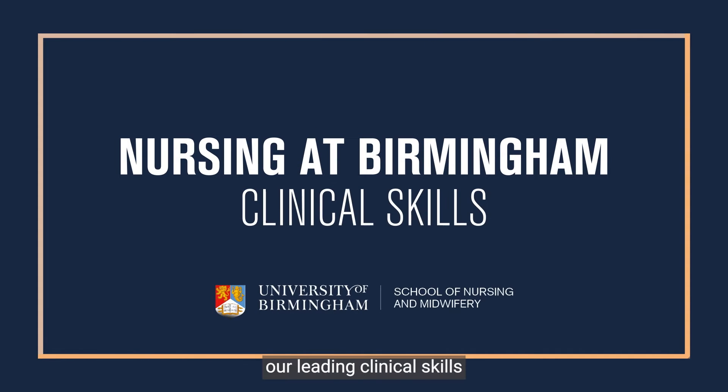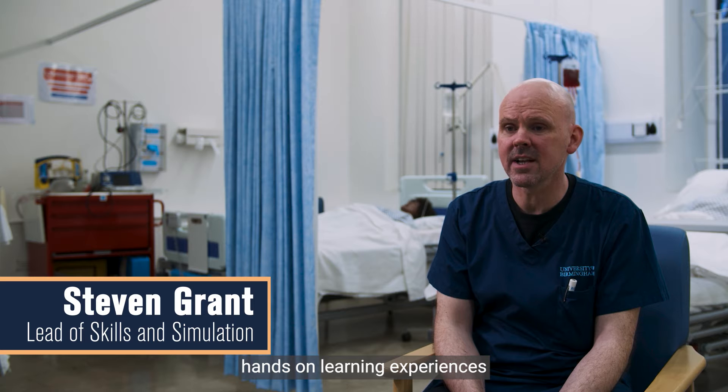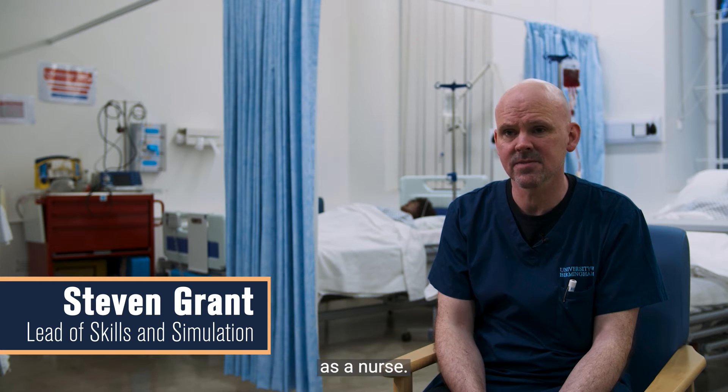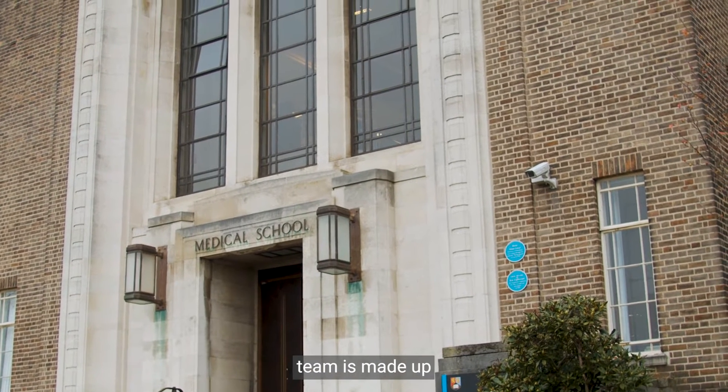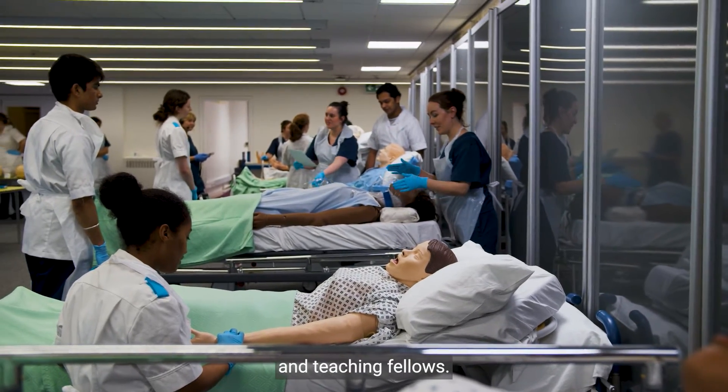At the University of Birmingham, our leading clinical skills facilities are able to provide hands-on learning experiences that are essential to your development as a nurse. Our dedicated clinical skills team is made up of highly competent and experienced lecturers and teaching fellows.